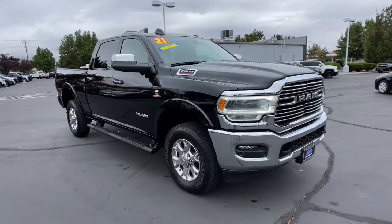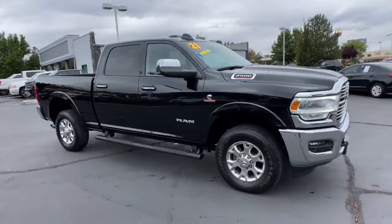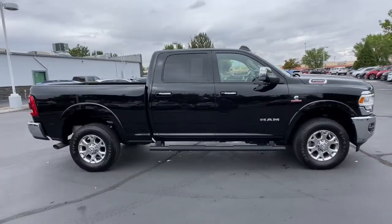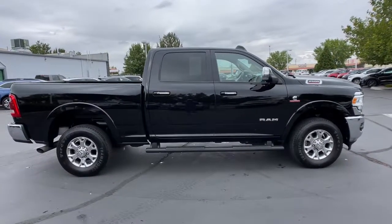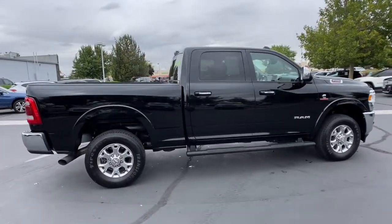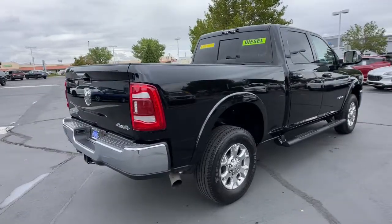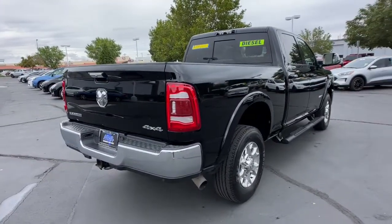You will be amazed by this. 2021 Ram 2500. This vehicle is an outstanding buy with fewer than 20,000 miles on the odometer. Take the big jobs in stride in the Ram 2500. Its blend of heavy-duty capability, passenger comfort, and connected technology will see you through.